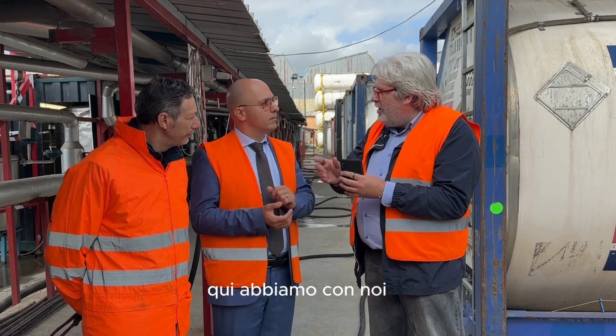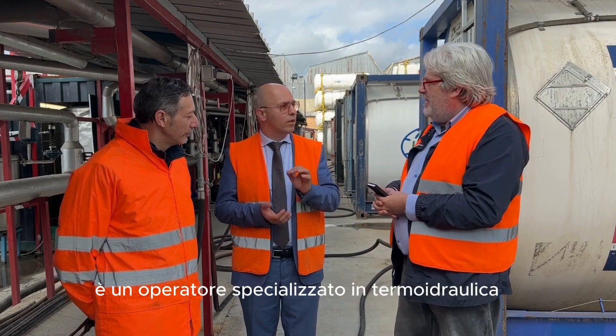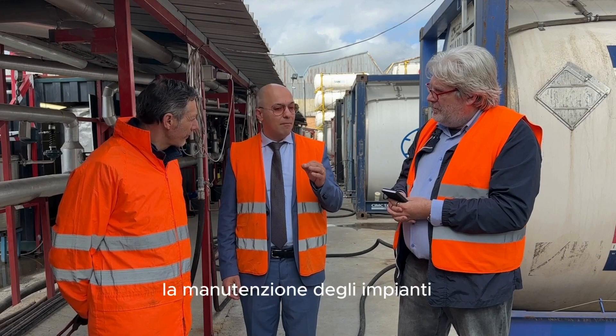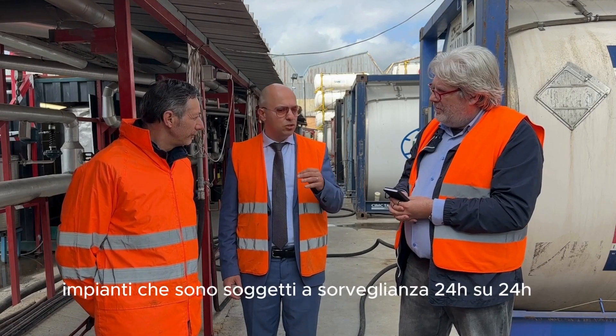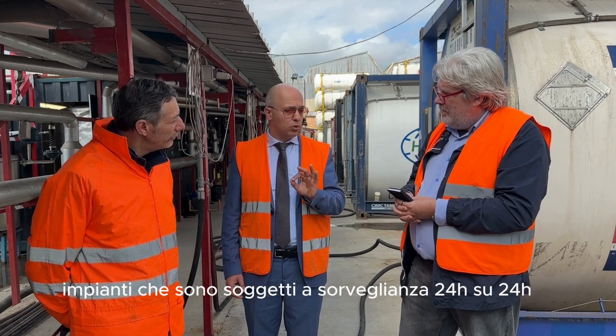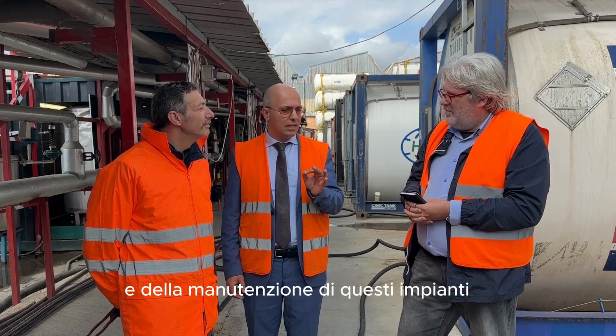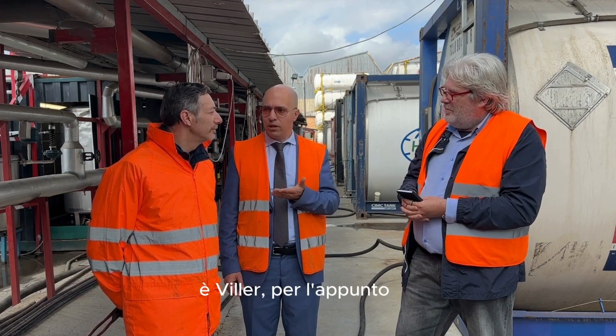E qui abbiamo con noi Willer Fannone. Willer Fannone è un operatore specializzato in termo-idraulica, ha un'esperienza lunghissima e ci supporta quotidianamente nella manutenzione degli impianti. Questi impianti sono soggetti a sorveglianza 24 ore su 24, 7 giorni su 7, ed è Willer il responsabile della sorveglianza e della manutenzione.